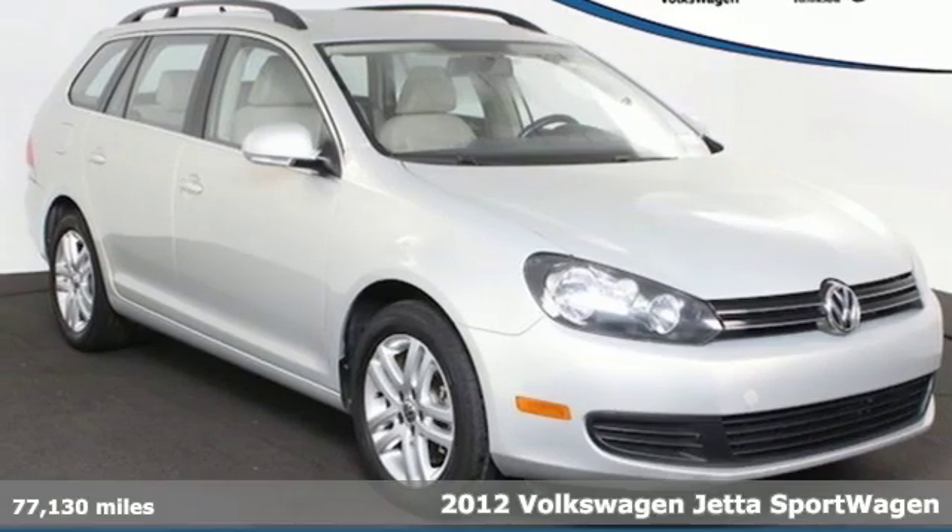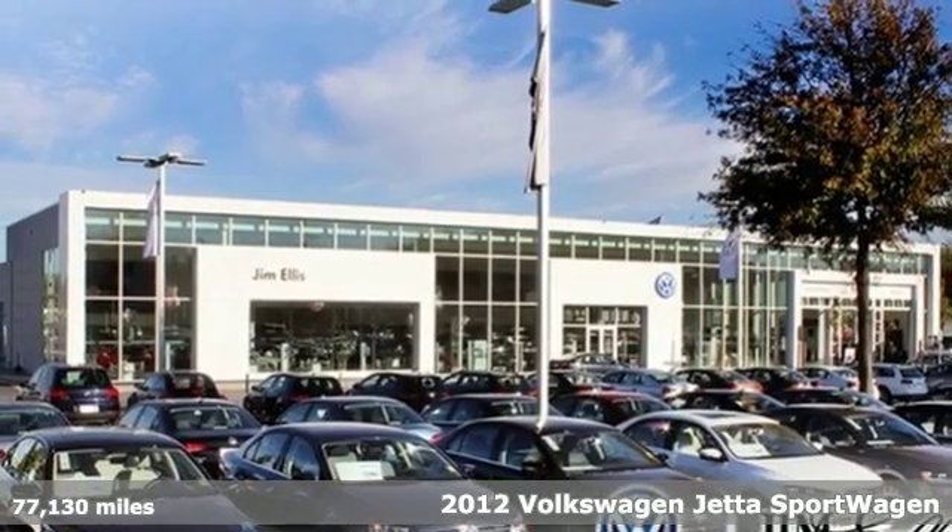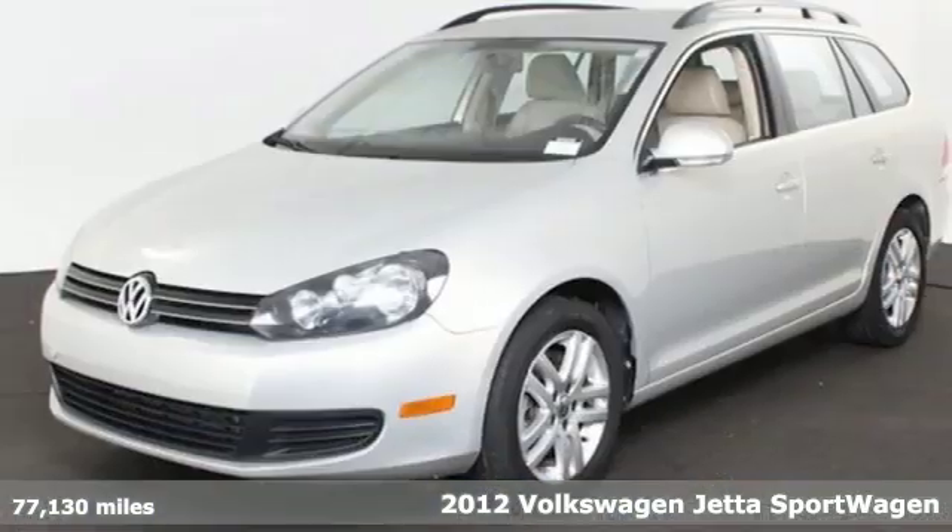Here's a 2012 Volkswagen Jetta Sport Wagon. Able to handle multiple terrains, this Sport Wagon provides ultimate comfort for its driver and passengers.